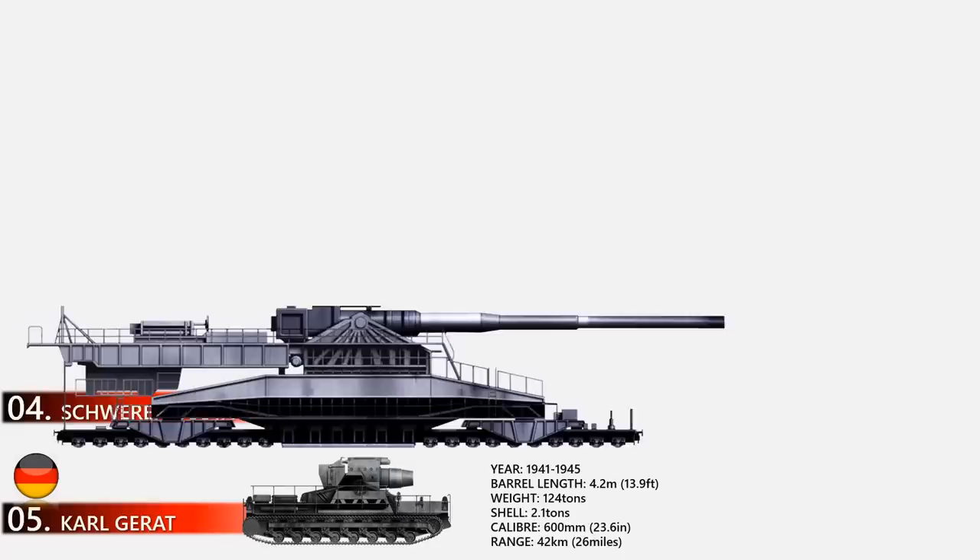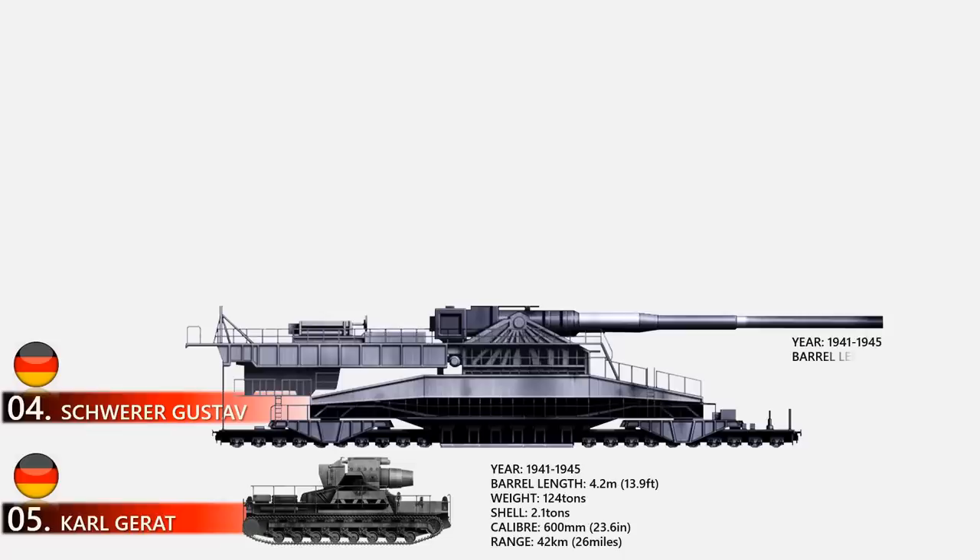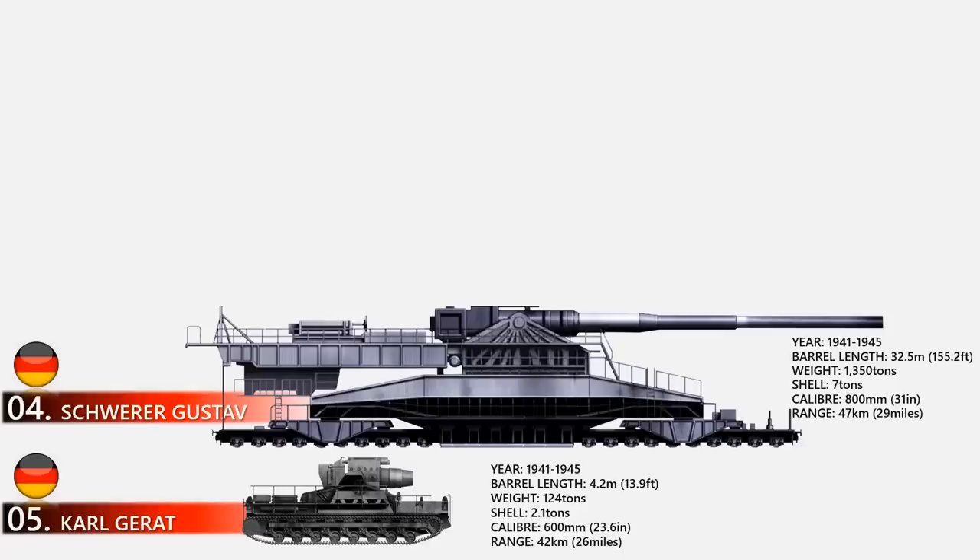At number 4 is Schwerer Gustav. Schwerer Gustav was a German 80-centimeter railway gun so huge it required two parallel sets of railroad tracks to support its weight, making it widely impractical. It was designed to demolish the hardened fortifications of the French Maginot Line, but the German strategy of simply going around the line proved far more effective. Still, these mighty railway guns remain the biggest ever constructed. The full assembly weighed nearly 1,350 tons and could fire seven-ton shells to a range of 47 kilometers.